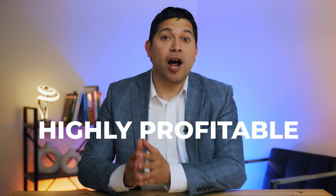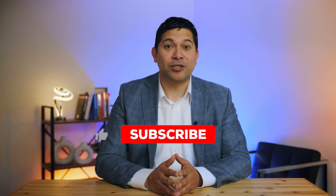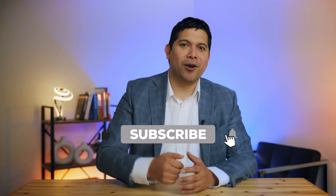Thanks for joining today. If you found this content helpful, hit that like button, subscribe, and share your thoughts in the comments below, or tell us about your house flip stories. I love hearing from you — see you next time.